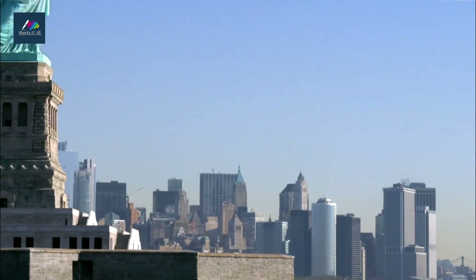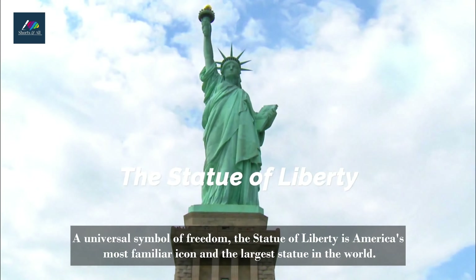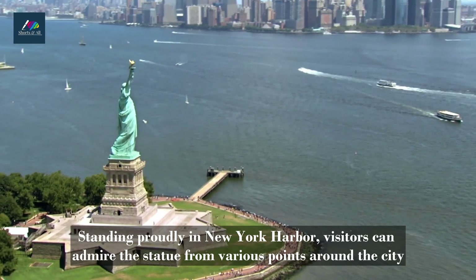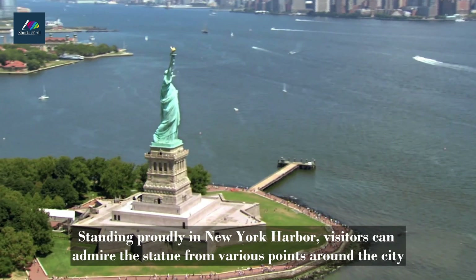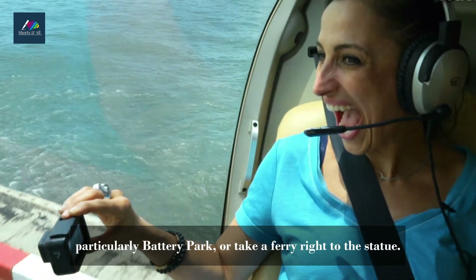Statue of Liberty. A universal symbol of freedom, the Statue of Liberty is America's most familiar icon and the largest statue in the world. Standing proudly in New York Harbor, visitors can admire the statue from various points around the city, particularly Battery Park, or take a ferry right to the statue.